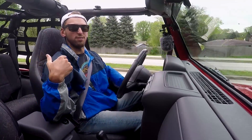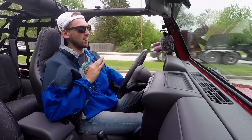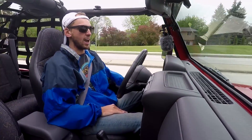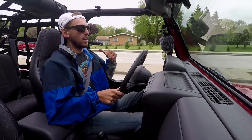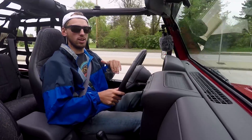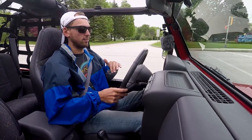So I just did a muffler delete, and for me personally I love it — it sounds fantastic. It is a little droney though, and if you have a hard top I would probably recommend not doing it, because if you're running a hard top all the time it's kind of droney.